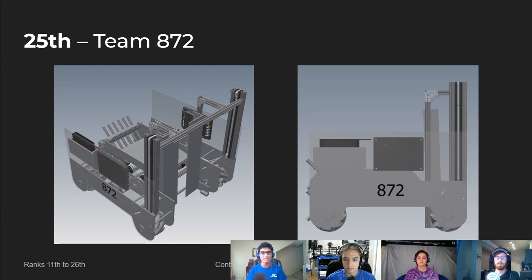Just a little pointer: something we would have liked to see a bit more of in this robot was aesthetics and personality. With the colors being mostly monochrome, some color and pocketing would really allow this robot to stand out on the playing field.